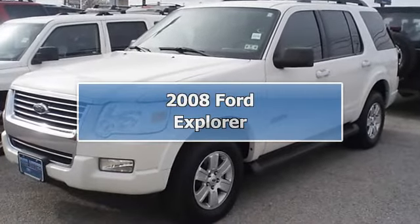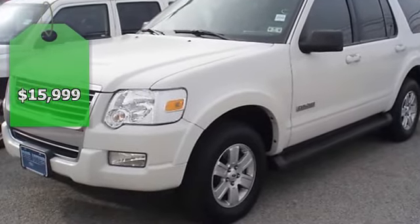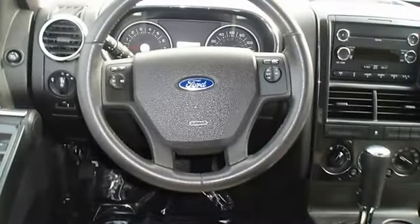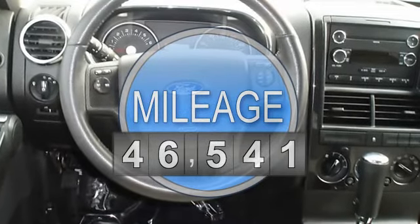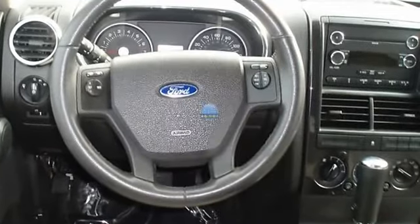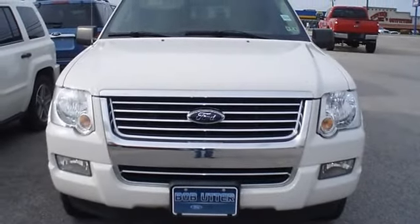This 2008 Ford Explorer XLT will get you down the road in comfort and style. Nice options: power windows, power locks, power mirrors, CD, running boards, and much more. One owner and Ford certified pre-owned with 100K powertrain warranty.